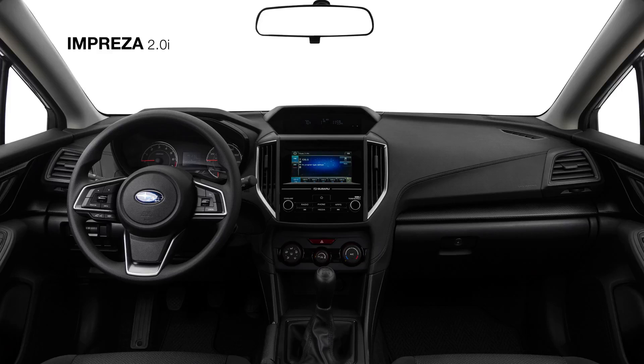Offering even more entertainment options, there is also available HD radio, plus standard Bluetooth connectivity, and a USB port to connect your iPhone or Android device.